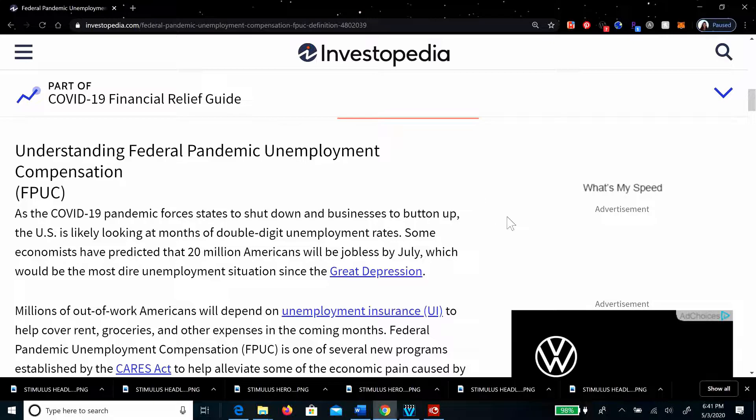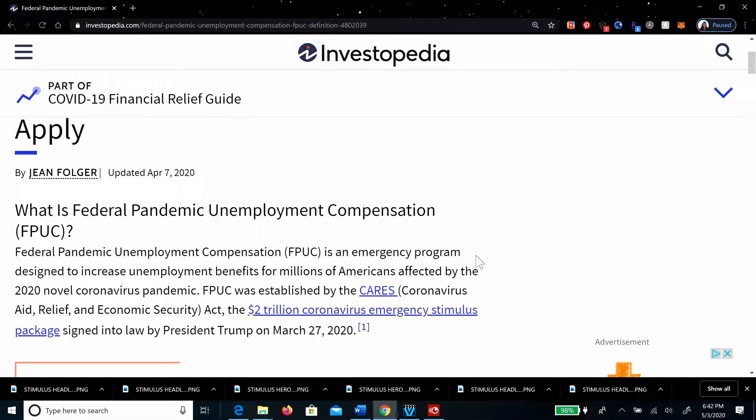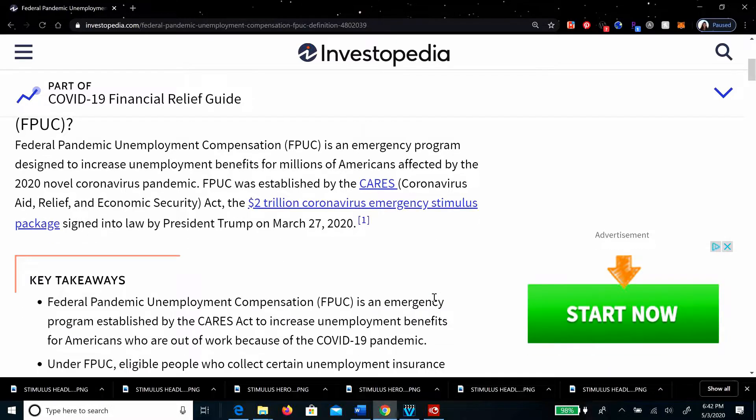The Federal Pandemic Unemployment Compensation is just like it sounds — it is the federal portion. This one was established by the CARES Act, the Coronavirus Aid, Relief, and Economic Security Act, which is the $2 trillion coronavirus emergency stimulus package from March 27, 2020.